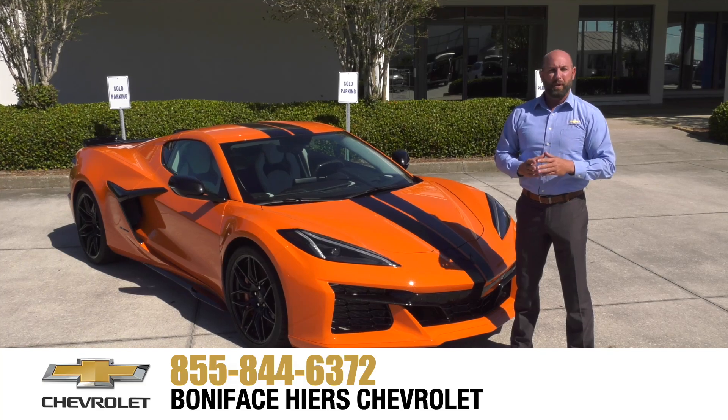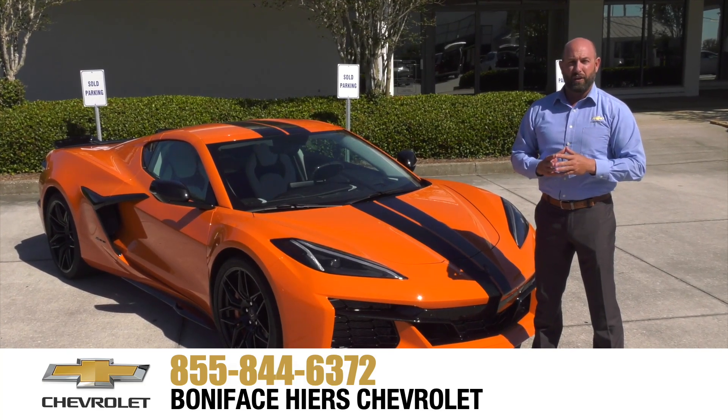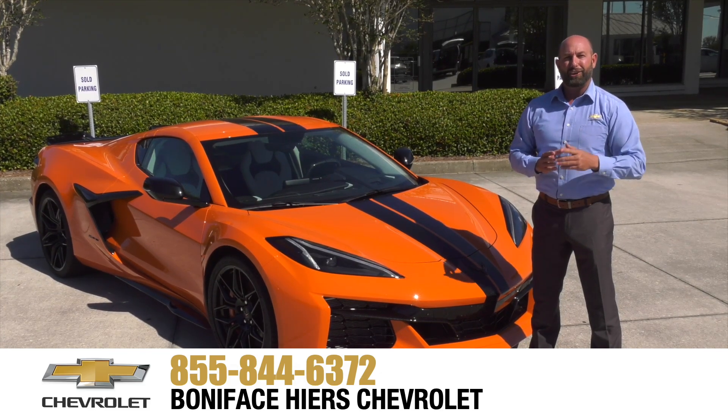For more information about the Chevrolet Z06 and our full line of Chevrolets, come see us at Boniface Hiers Chevrolet in Melbourne, Florida — home of Warranty Forever. Thank you.